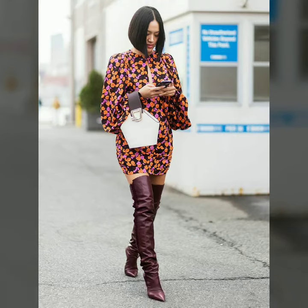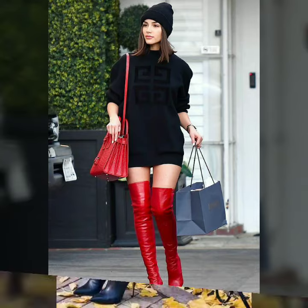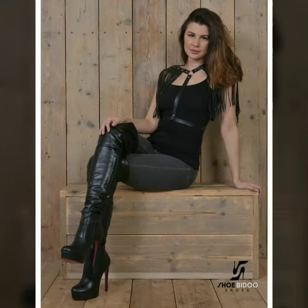Hello dear friends, welcome to my channel! I hope you are all fine and doing well. Today I am going to share with you very stylish and latest designs of leather thigh high boots for women and girls. All these designs are very stylish and trendy. I must suggest you to watch this video till the end.